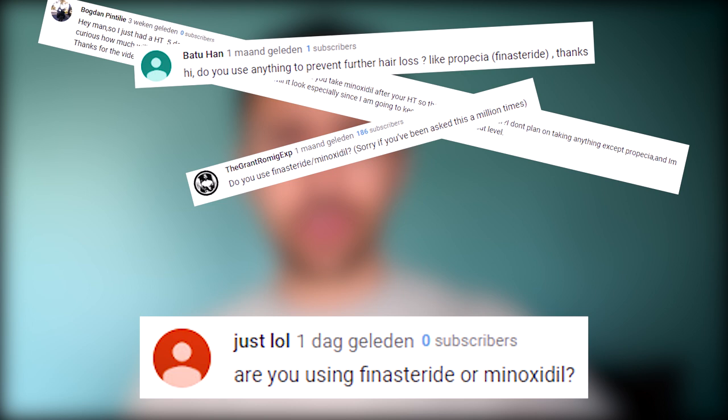Are you on finasteride or other pills or vitamins? I'm not using finasteride — I'm just being honest with you guys. I'm following the instructions of my clinic and my own doctor. They only prescribed me minoxidil. At the moment it's doing fine and I'm just sticking with this. But as you know there is the option called finasteride — so to answer your question: no, I only use minoxidil.